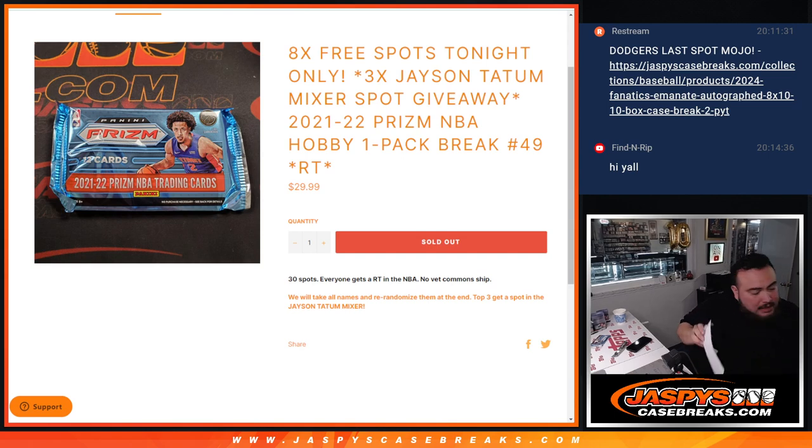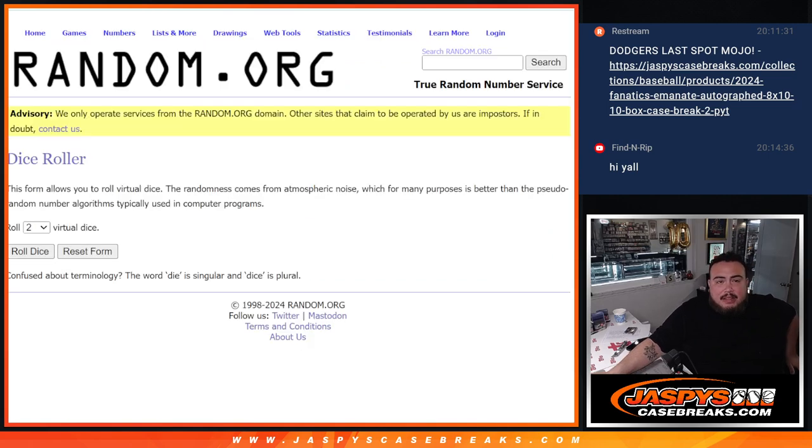On top of that guys, if this filler sold out tonight — we only sold 22 spots — we'll give away eight free spots. So we're gonna do that first, then we'll do the break and then the giveaway.